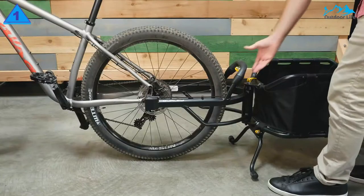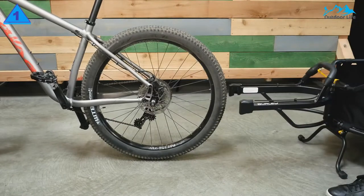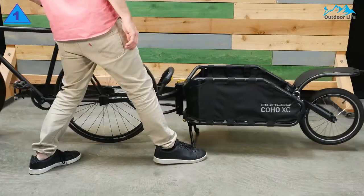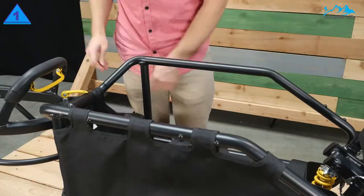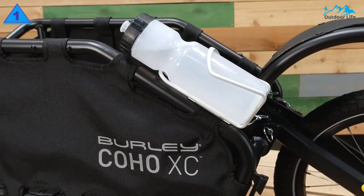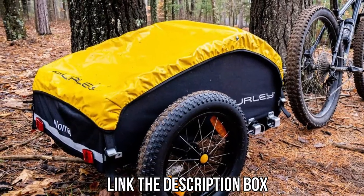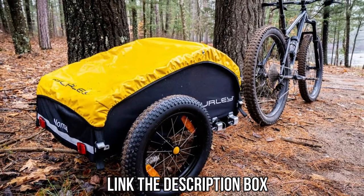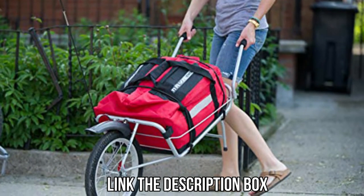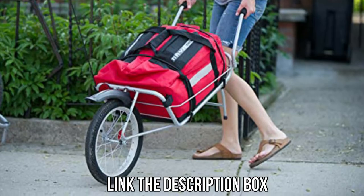Once you have the correct through-axle or skewer for your bike, the Co-OXC is extremely easy to use. If you're considering hitching up this trailer, check out Burley's bike fitting guide to make sure it is compatible with your ride. They do have some warnings related to specific carbon frames, as the trailer may put forces on the rear triangle your bike wasn't designed for. If you liked any of the cargo trailers in this video and want to purchase any of them, check the description box — you'll find links with the best possible pricing. Don't forget to like the video and subscribe to the channel!